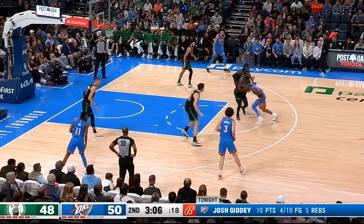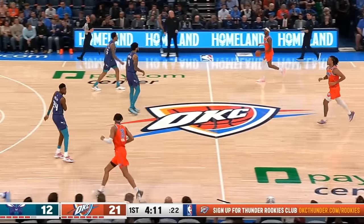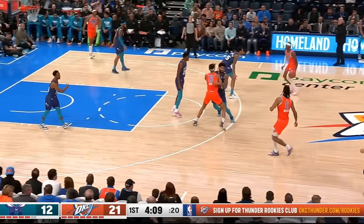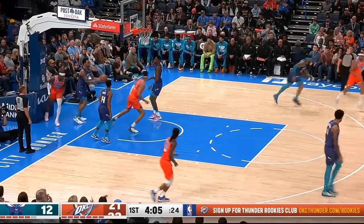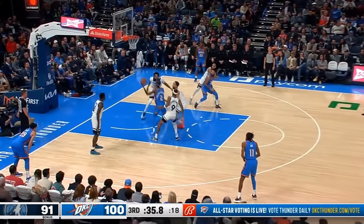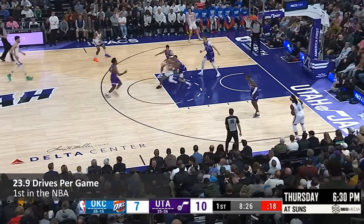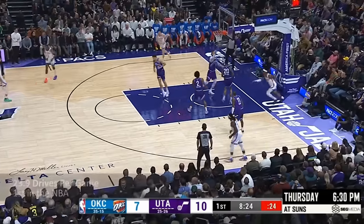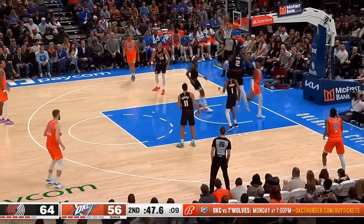It's not just in the open floor where Shea is applying constant pressure. Anytime he has an opportunity to drive early in offensive possessions, even against a perfectly set defense, he's taking advantage. He's leading the NBA in drives by a landslide at 24 a game, but it's the rate at which he's converting as a scorer that really stands out.